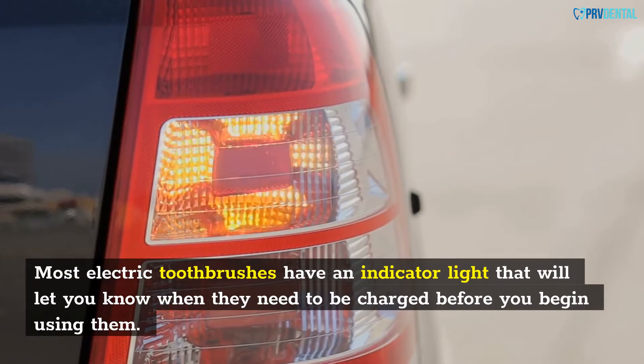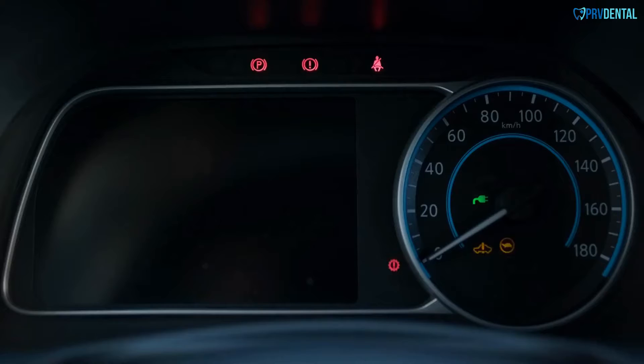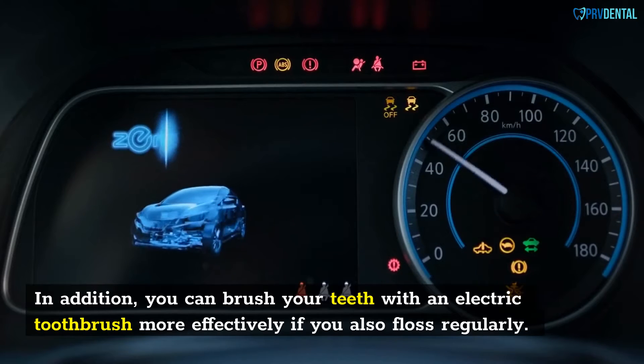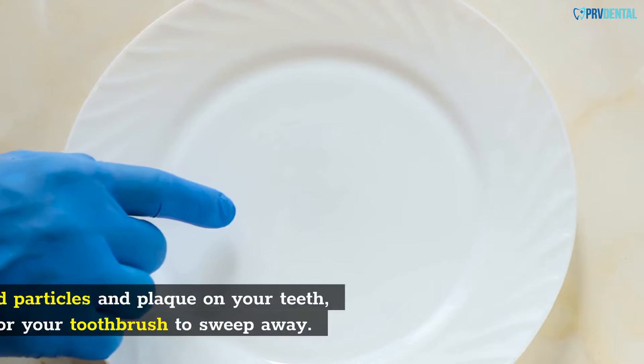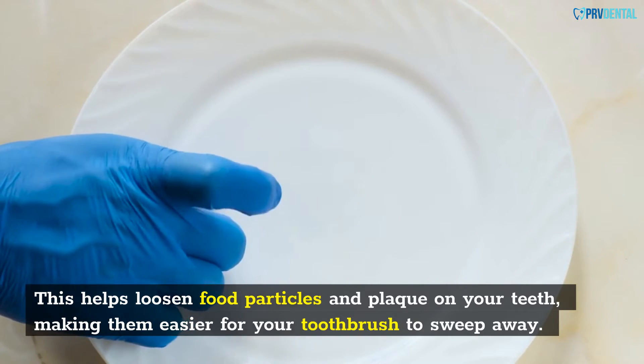Most electric toothbrushes have an indicator light that will let you know when they need to be charged. In addition, you can brush your teeth with an electric toothbrush more effectively if you also floss regularly. This helps loosen food particles and plaque on your teeth, making them easier for your toothbrush to sweep away.